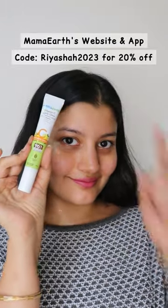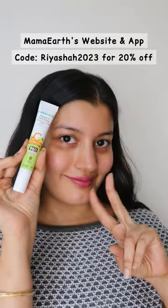If you use this under eye cream twice daily, it is made safe certified. You can get it from Mamaearth's website and app, and use my code RIYASHA2023 for a 20% off.